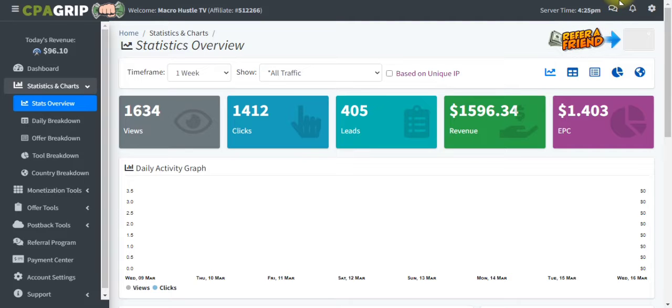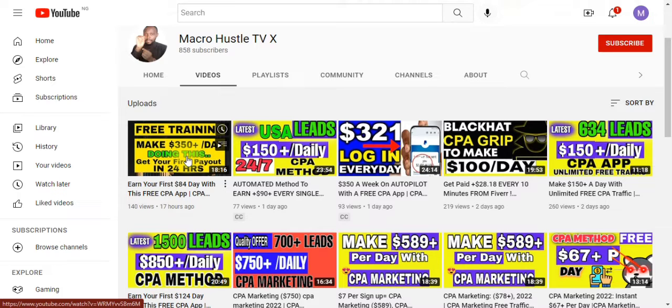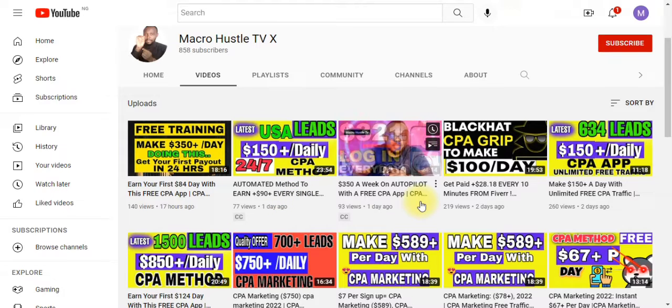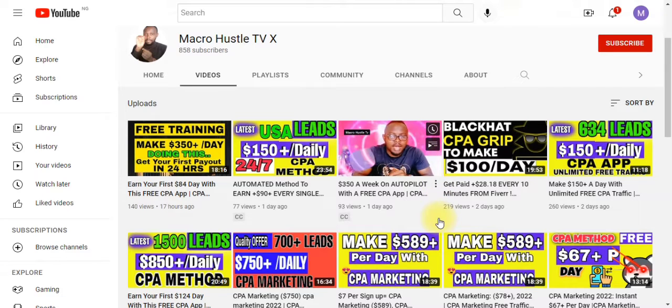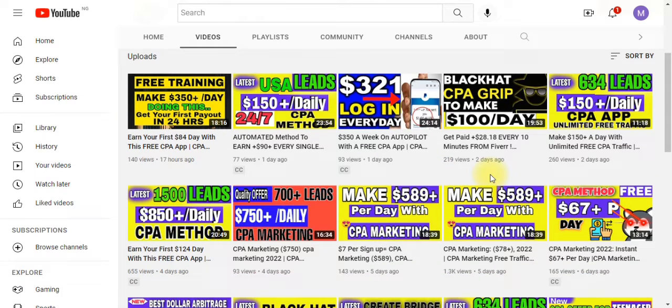If you want more proof, you can check out my channel where I teach you guys how you can make $350 in a day, $150 in a day, and $589 in just a day. These are proven strategies that I personally use every single day, and you can implement them very quickly, even with your mobile phone.